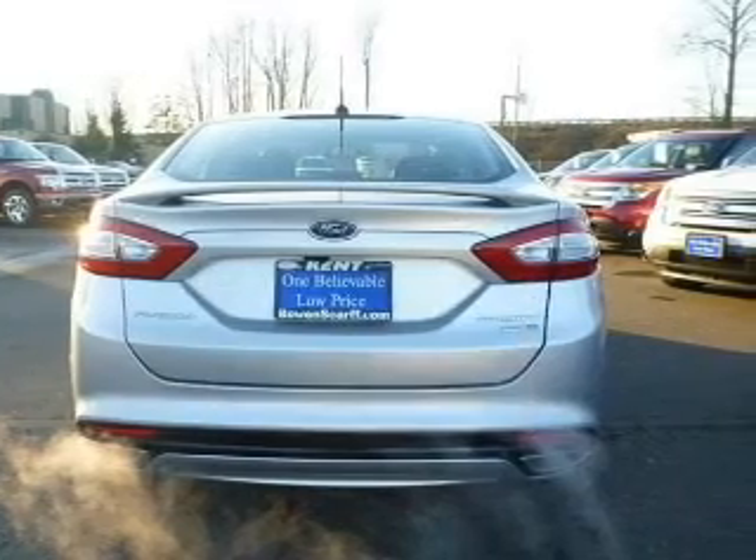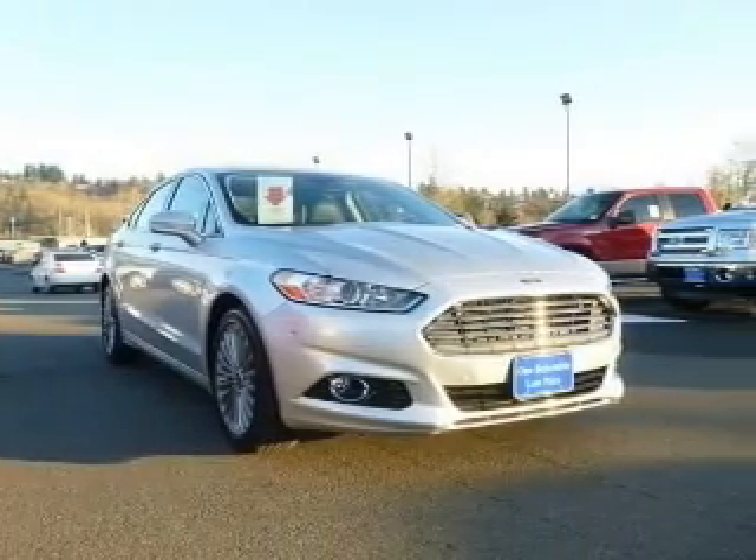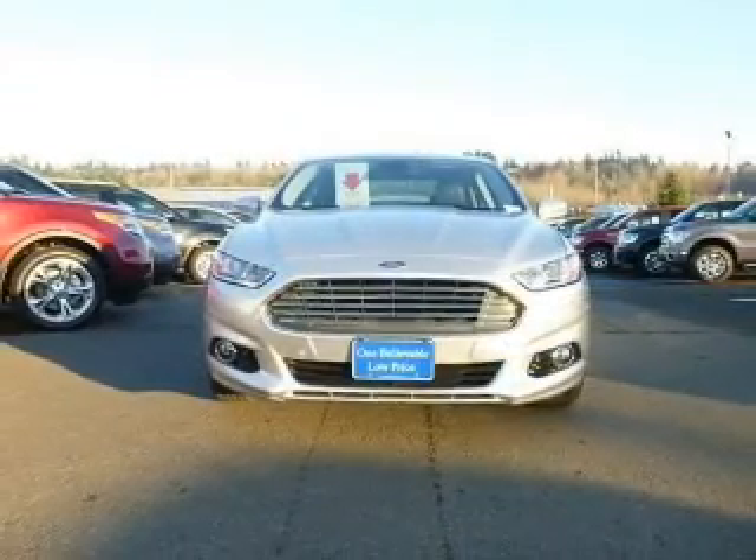The powertrain includes all-wheel drive with an efficient four-cylinder engine, driven by a six-speed automatic transmission. Reach your destination effortlessly with GPS navigation.